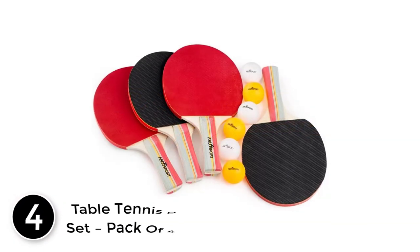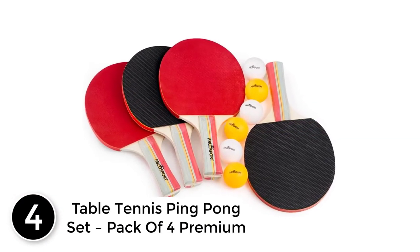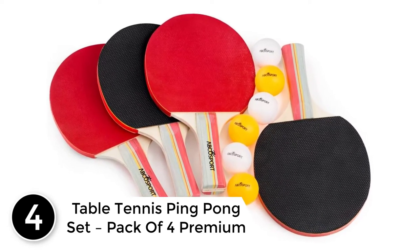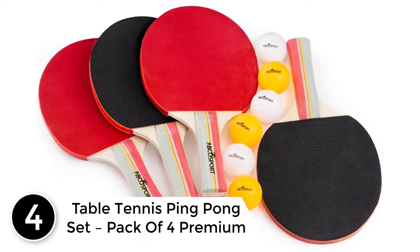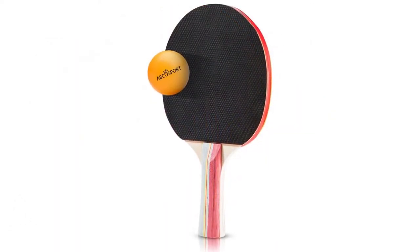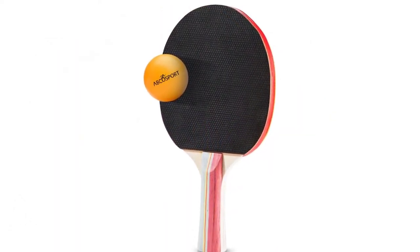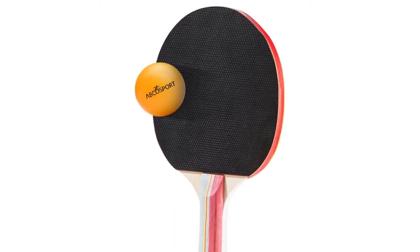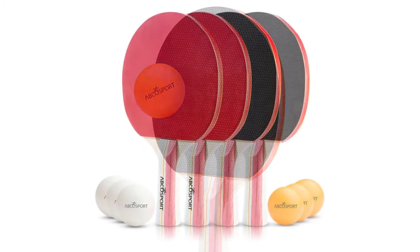At number 4: the Ping Pong Set, Pack of 4 Premium. This is one of the best-selling ping pong paddles on the list, and it comes with 4 premium rackets and 6 balls. The soft sponge rubber of the bats is of premium quality, which helps a player to play different shots perfectly. It is one of the highly durable paddles whose performance will stay consistent.